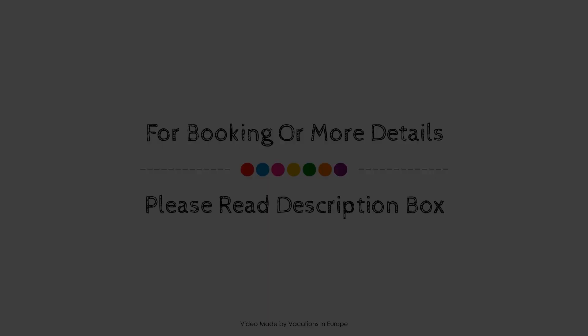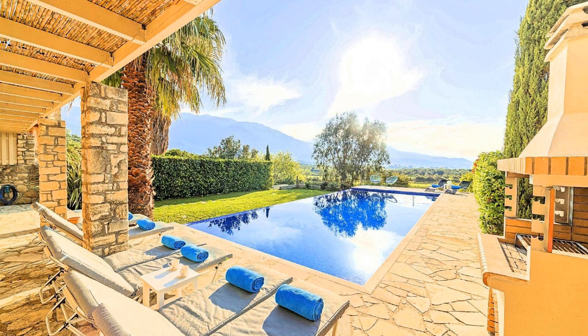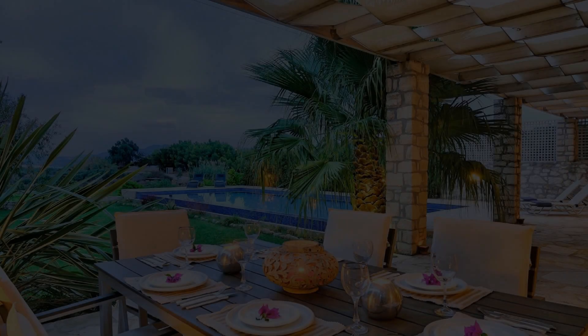If you have visited this property, please share your experience in the comment box. For booking or to get more details about this property, please check the description below.